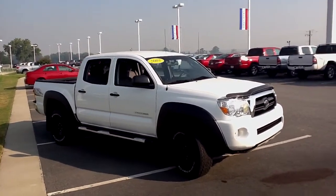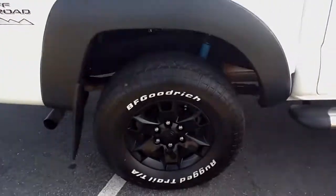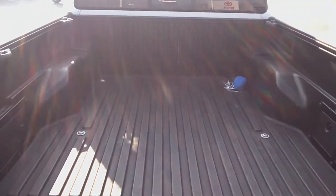Now this great-looking Tacoma has got the step bars on it, these great-looking rims, and those tires — those tires have got nitrogen in them, helping the tires to last longer and wear better. Of course, the bed — it's got a bed liner in it.